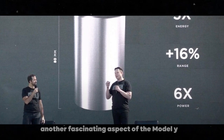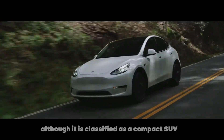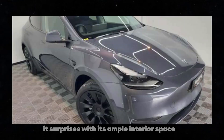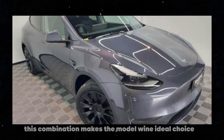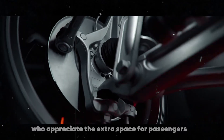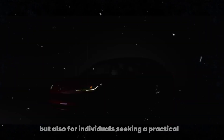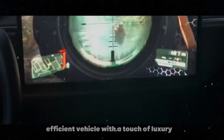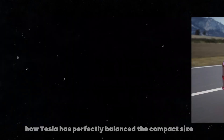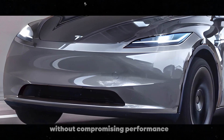Another fascinating aspect of the Model Y is its remarkable versatility. Although it is classified as a compact SUV, it surprises with its ample interior space and high level of comfort. This combination makes the Model Y an ideal choice not only for families, who appreciate the extra space for passengers and luggage, but also for individuals seeking a practical, efficient vehicle with a touch of luxury. Personally, I find it amazing how Tesla has perfectly balanced the compact size with functionality and comfort, without compromising performance.